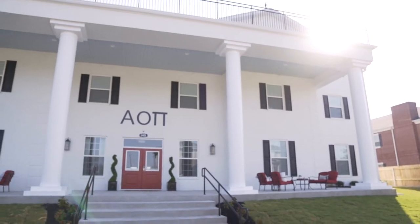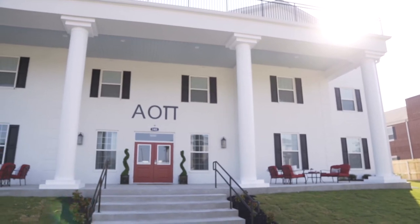Welcome to Aggieland. I'm Abby Fenimore. We're here at the campus of Texas A&M today, and we're installing the new house for the Tommy chapter of Alpha Omicron Pi. The Texas A&M chapter for Alpha Omicron Pi has been on campus now for five years, but this is the first year for them to have a brand new home they can call their own, here on Greek Row.